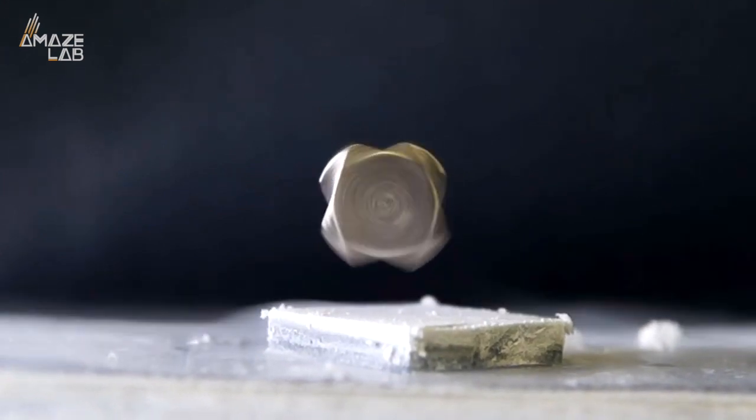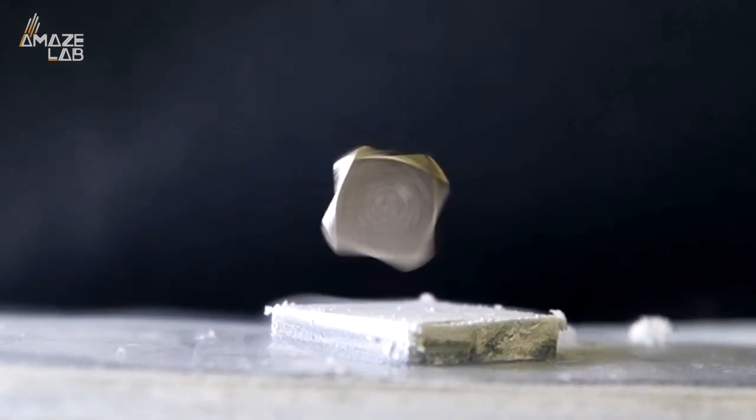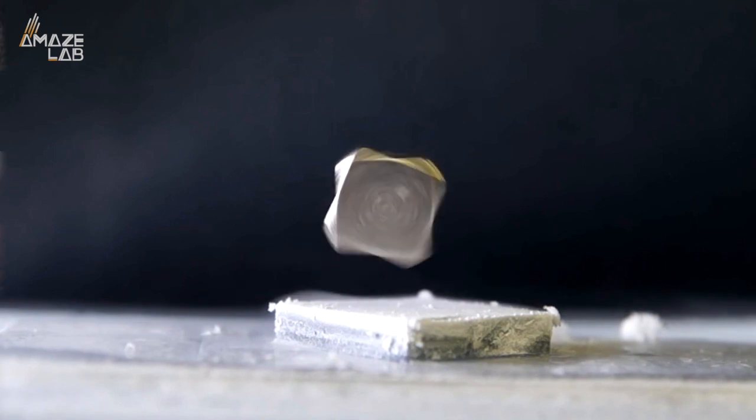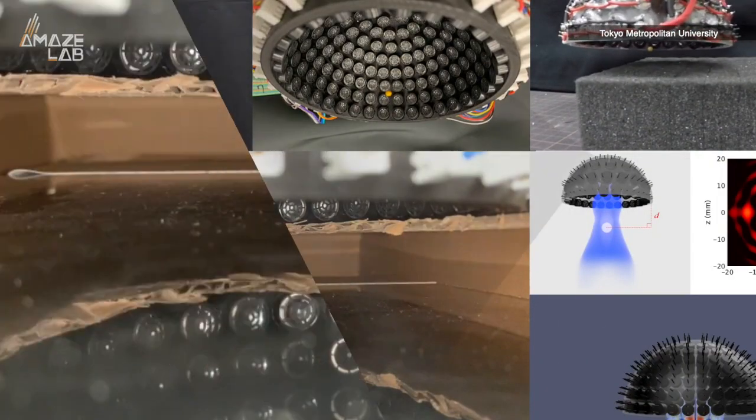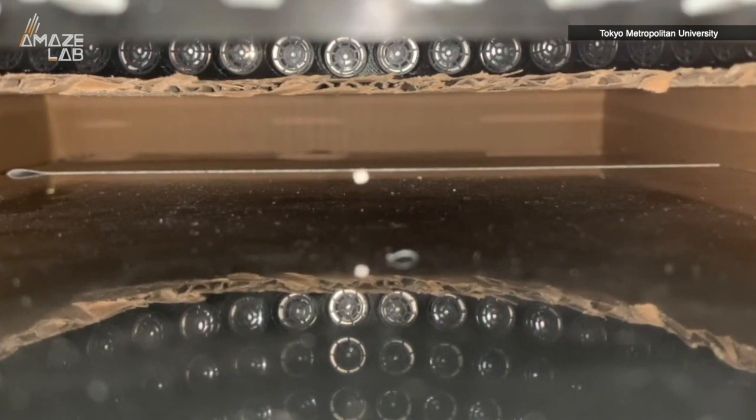You've probably seen something like this before, where supercooled magnets and clever physics allow objects to levitate. But now scientists from Tokyo Metropolitan University in Japan have developed a way to levitate objects using only sound waves.